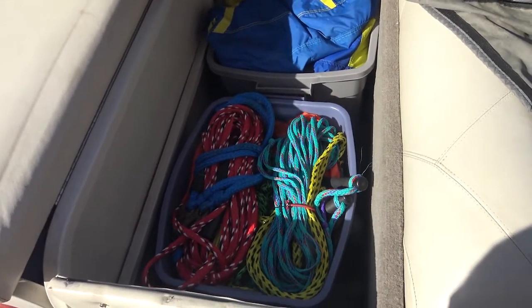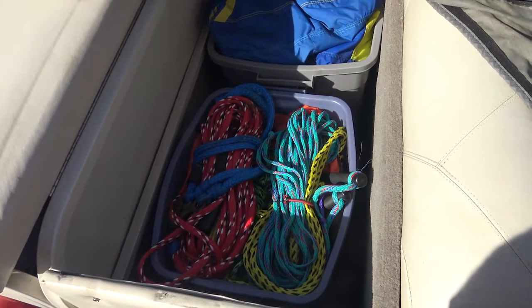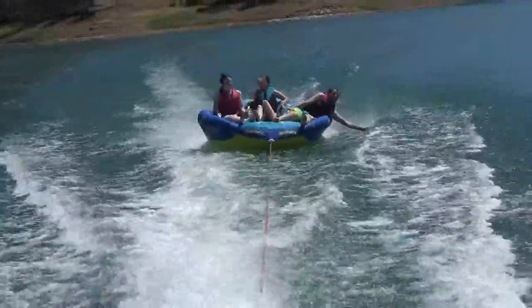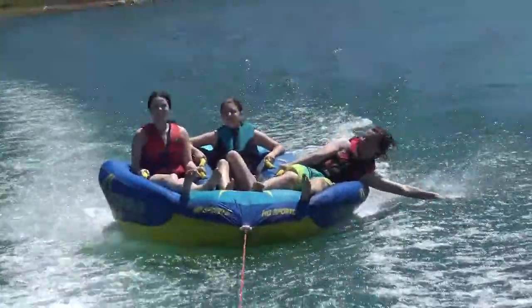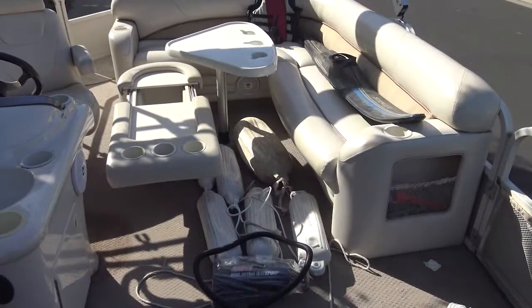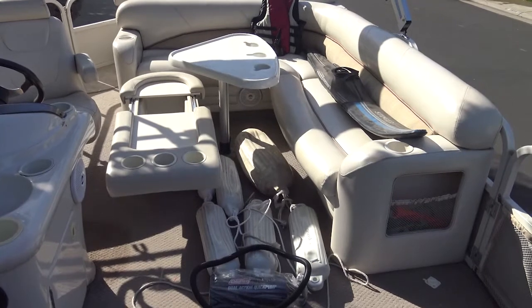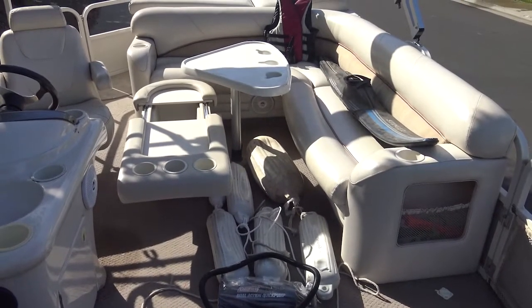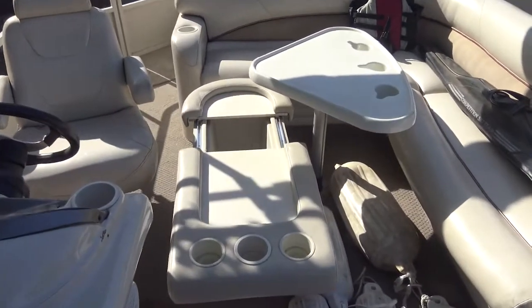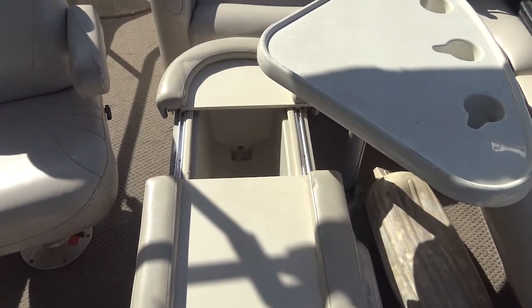There's also a portable toilet, which is up in my attic right now, and I'll bring that down and put it in the boat. Also included in the sale are two tables. One you can see there with the leg on it. The other is a table slash ice chest with a cork in the bottom so you can drain it.